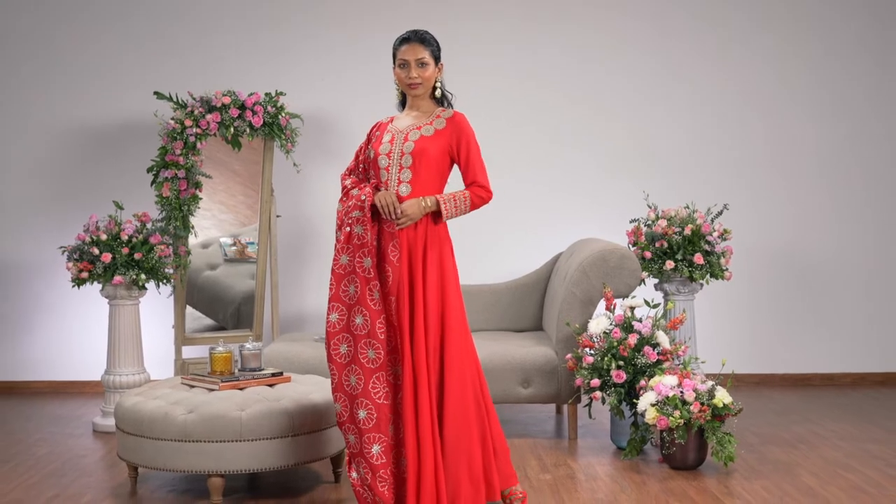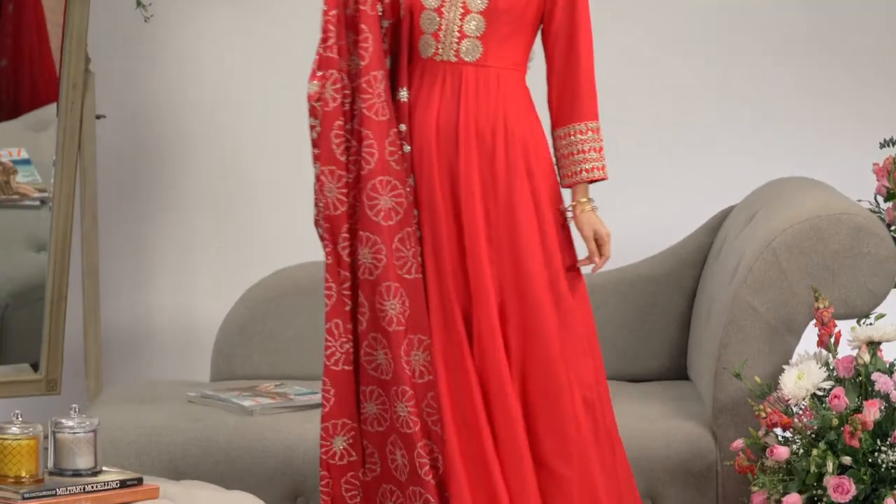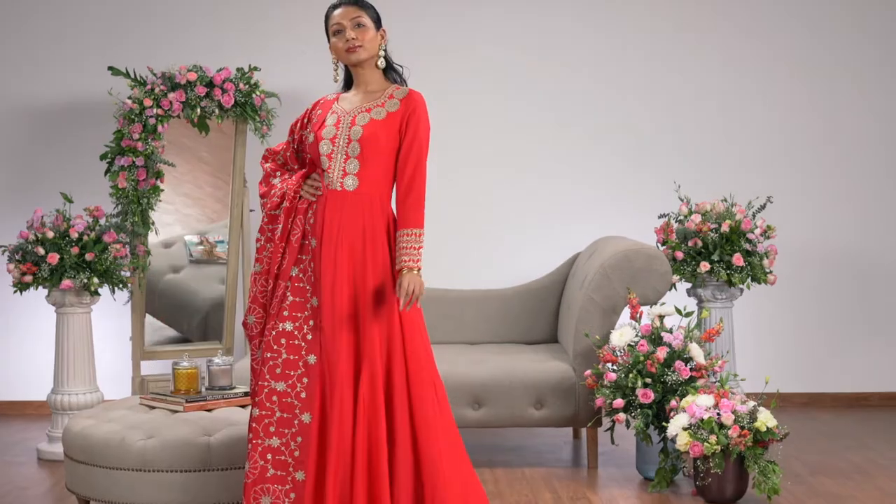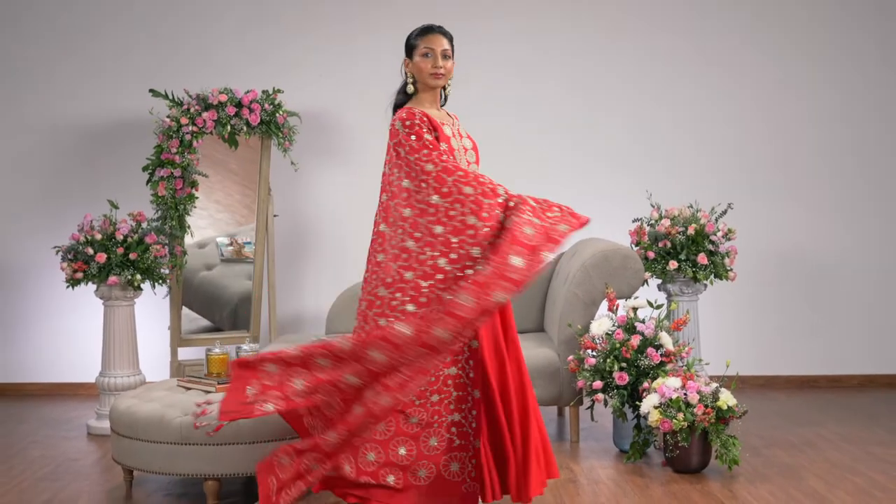If there's one place you can wear red head to toe and not have it look too much, it would be a wedding. The look I've put together today is a beautiful red anarkali, and while the piece itself is quite minimal, I've teamed it up with a red heavy dupatta that has gotha and bandhani work. To take it up a notch, why don't you throw on a pair of red strappy stilettos.